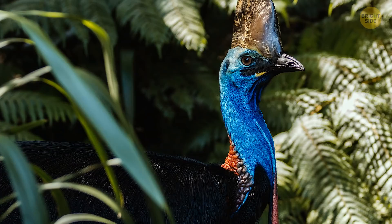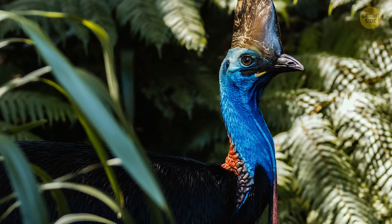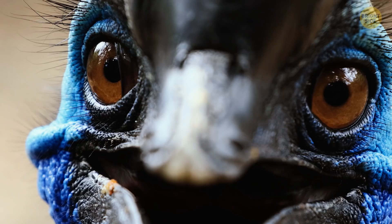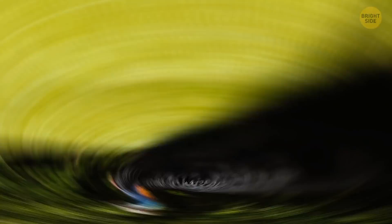It stands on two powerful legs with a dagger-like claw on each foot that can be as long as your hand. Take away those feathers and you might mistake this thing for a velociraptor. But it's actually a cassowary — the most dangerous bird in the world. It could jump straight over your head if it wanted to, and its kicks are definitely high enough to hit you in the chest. Its blows are strong enough to break bone, not to mention that claw that can cut through anything like butter.